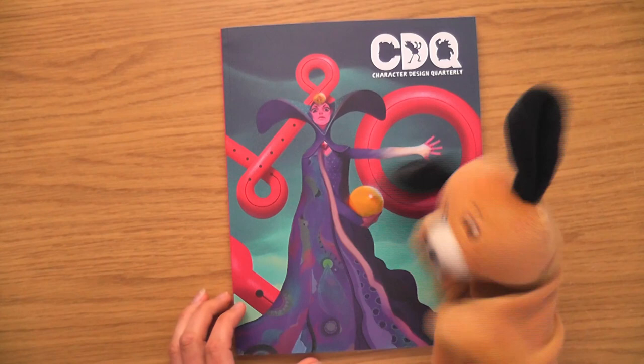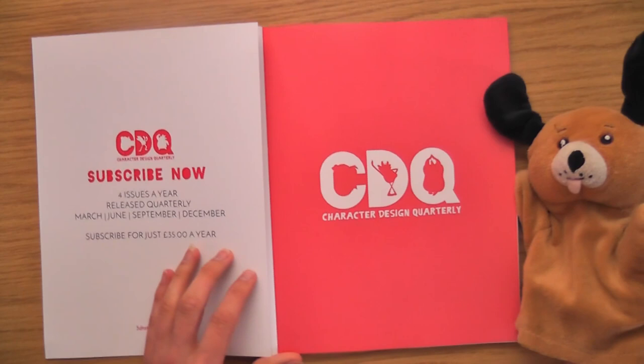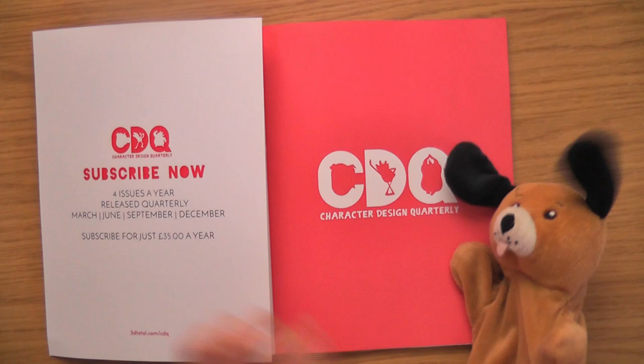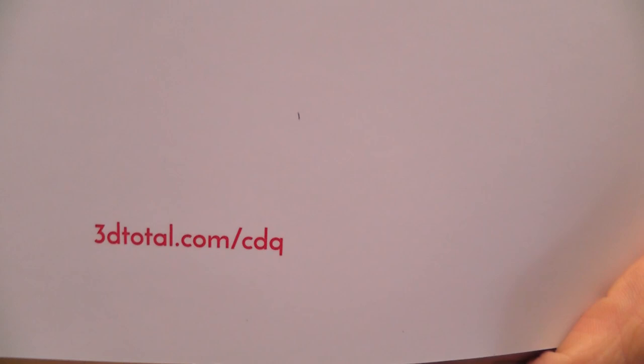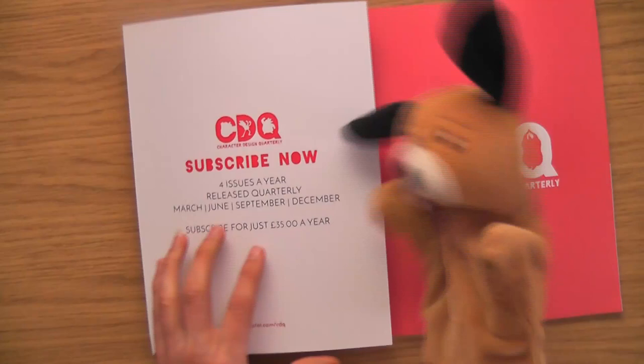Let's get inside. Little Dennis is going to help us in. Popping colours — looks very nice with little Dennis. Subscribe 4 issues for £35 — that's the little website. If you wanted to subscribe: 3dtotol.com slash CDQ. What's cool about this is if you subscribe you get a little sketchbook as well.